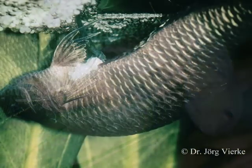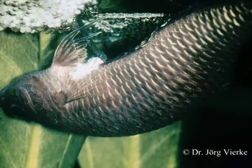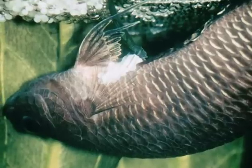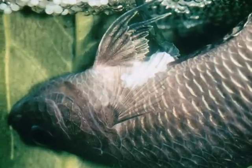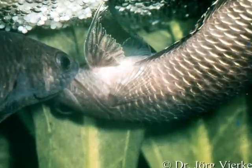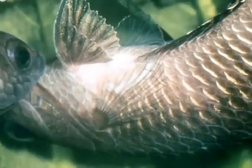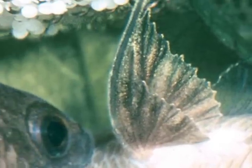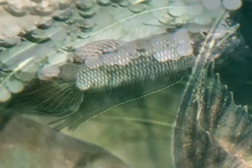Betta bellica has a remarkable method to collect the eggs. In Betta bellica, the eggs — or at least the largest portion of the spawn — remain in a pocket which the female forms with her pectoral fins and presses against her body. The male can take the spawn from this pocket. All this is a method to reduce the risk in transferring eggs. This is unique in fish.